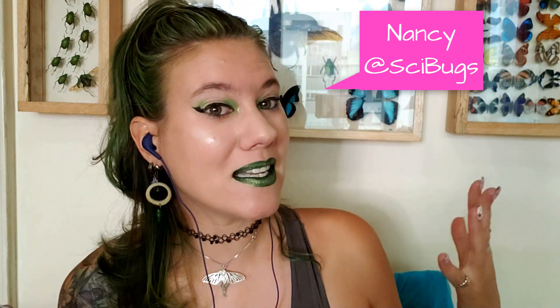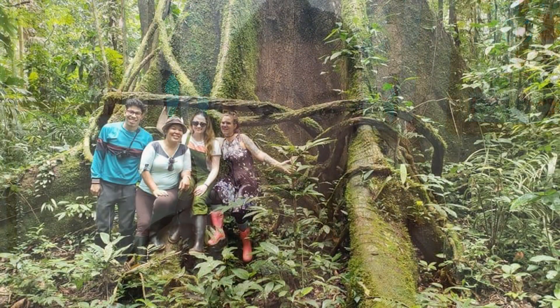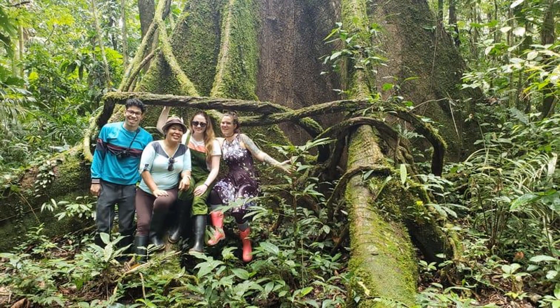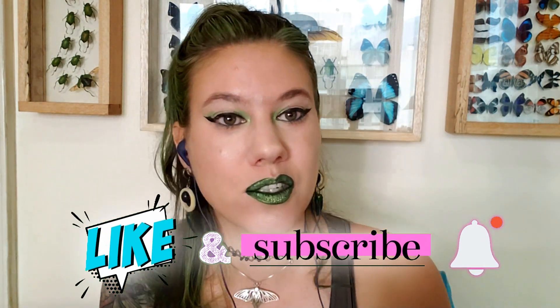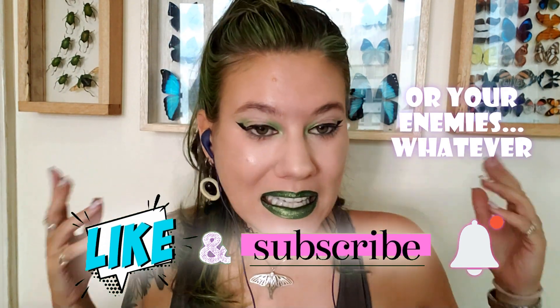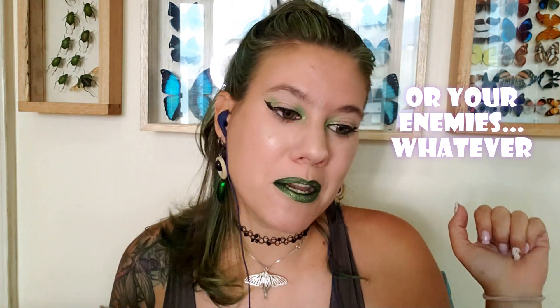Welcome back to my channel. For those of you who don't know me, my name is Nancy. I am an entomologist, which means I study bugs. I live in Ecuador where normally I'd be taking you around the jungles of Ecuador, but we live in the times of the pandemic, so I'm here reacting to some bug stuff instead. If you like this video, be sure to like it, subscribe, share with your friends, leave a comment. Let me know if there are any bug myths or anything in this video you thought was particularly stupid — there's a little bit here.